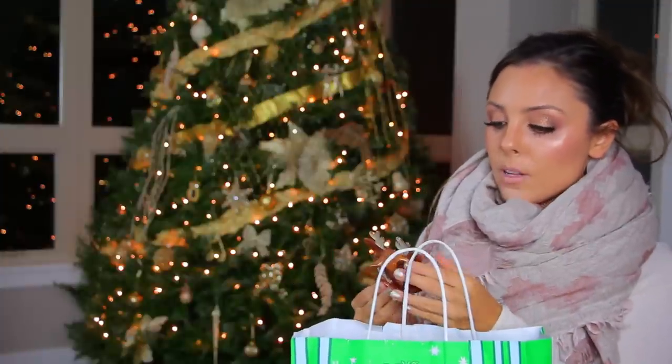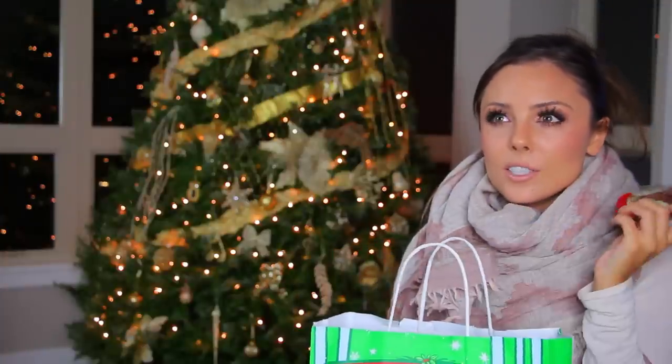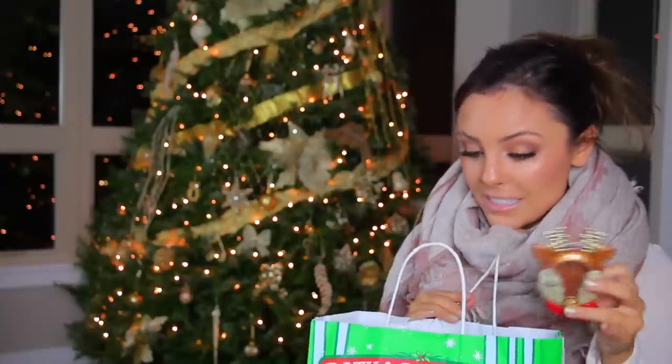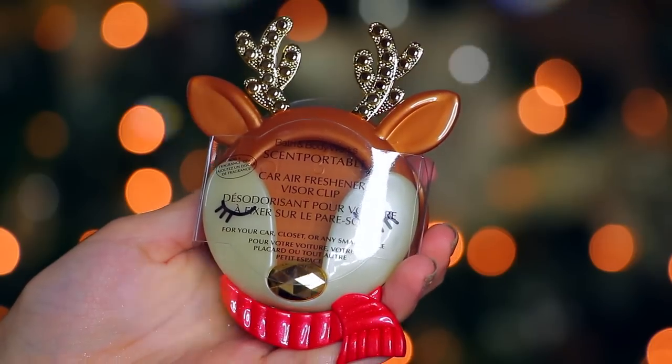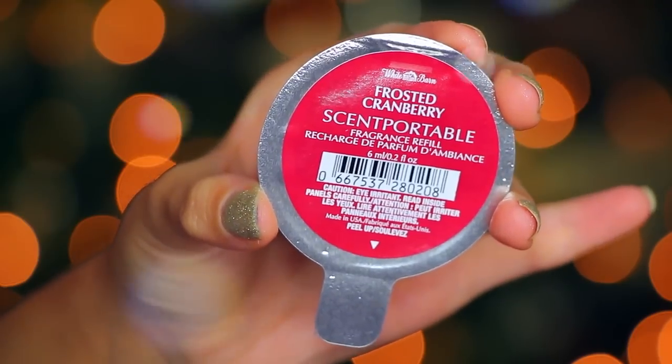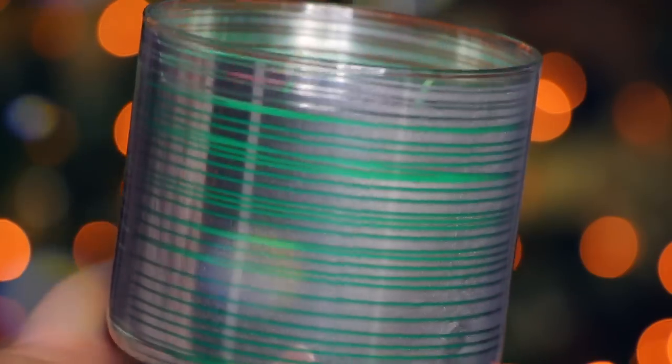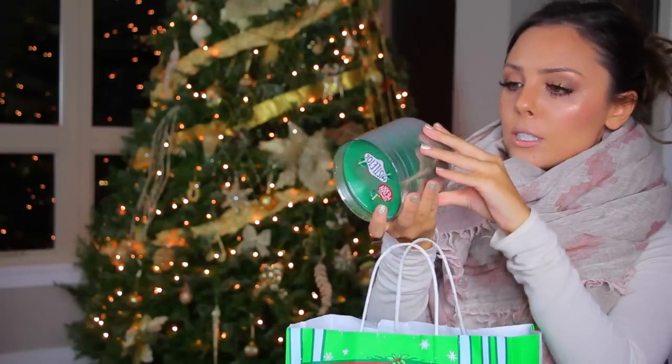Moving on, I got a couple of the little scent portable things for the car. I used to get these all the time in the past and I loved them. I really wanted to have more of a festive smell in the car, so I picked up a couple of these. I got a little reindeer and then a little wreath with a red bow. And then I got a candle — this is called Merry Mistletoe, and it smells very Christmassy.